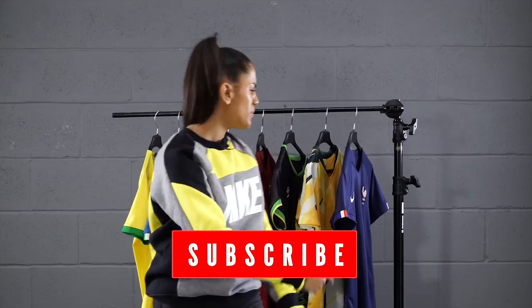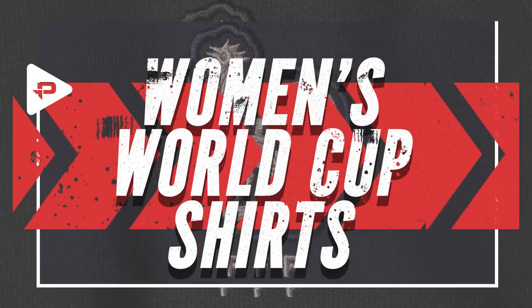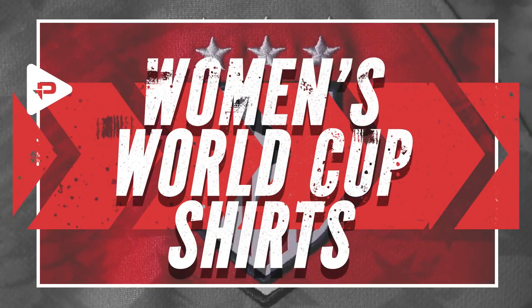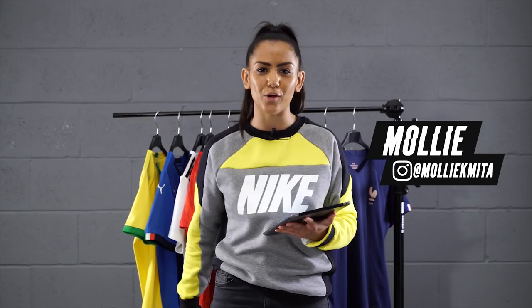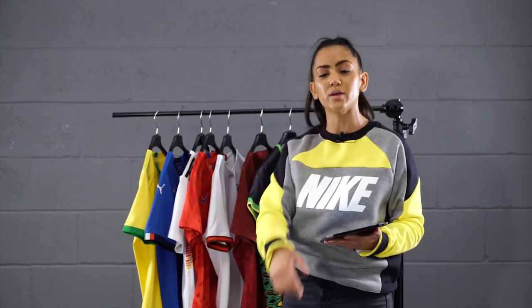Hi guys, it's Molly here from ProDirect and today you're in for a treat. We'll be discussing these beauties with a very special guest. Today it's all about the Women's World Cup — 24 teams competing in 52 matches over the course of 4 weeks. We're making sure you're up to speed on who's wearing what and the story behind why.